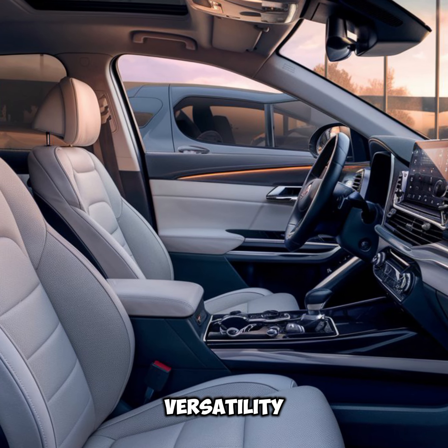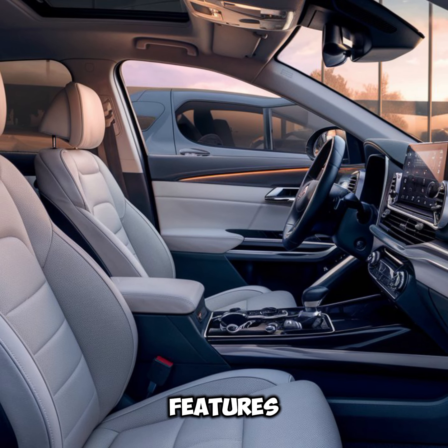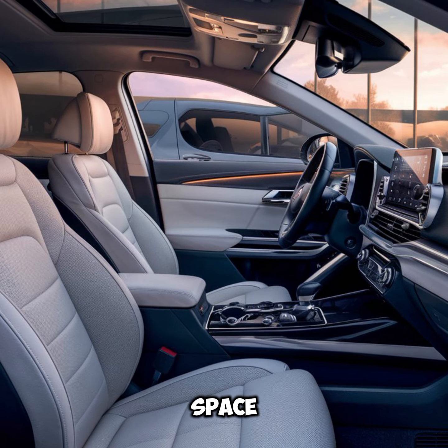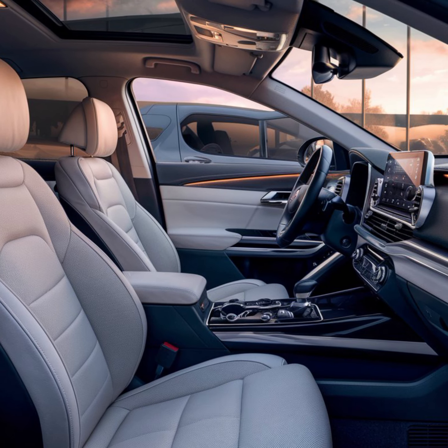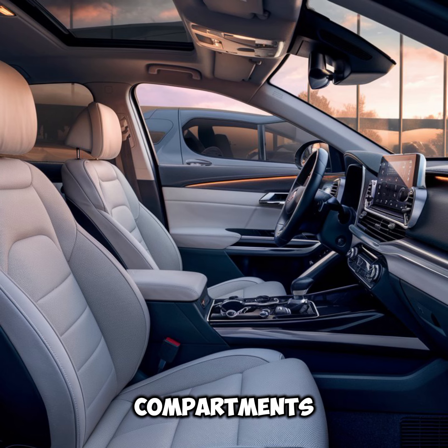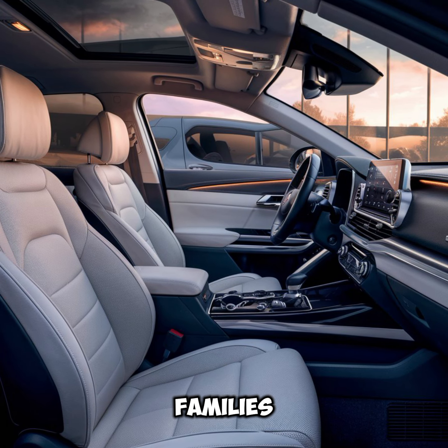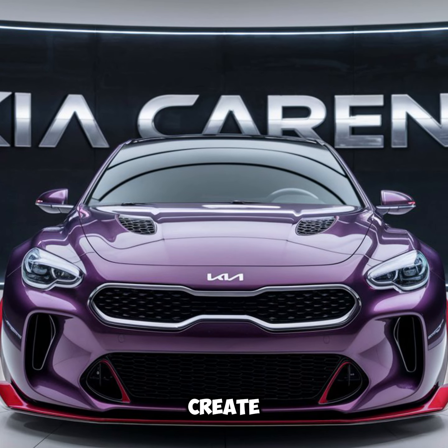Practicality and versatility: One of the standout features of the Kia Carens is its practicality. With ample storage space, numerous cup holders, and convenient storage compartments throughout the cabin, it's designed to meet the needs of busy families. The rear seats can be easily folded down to create a large, flat loading area, perfect for transporting larger items.